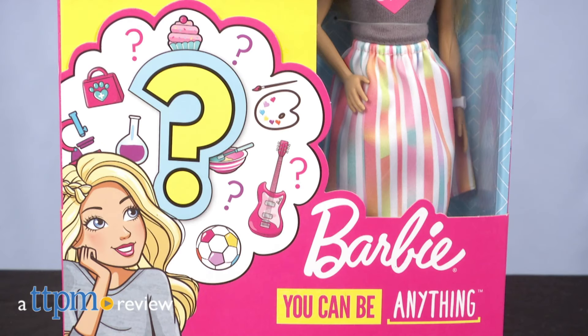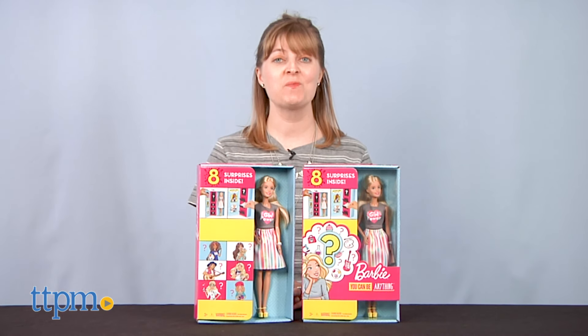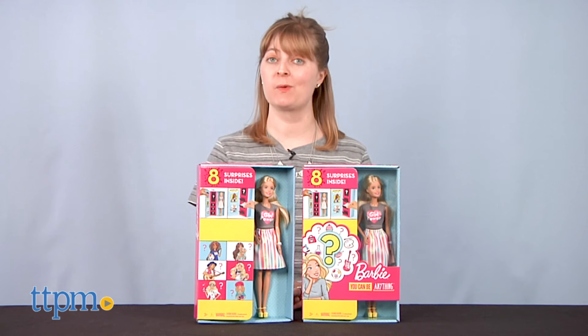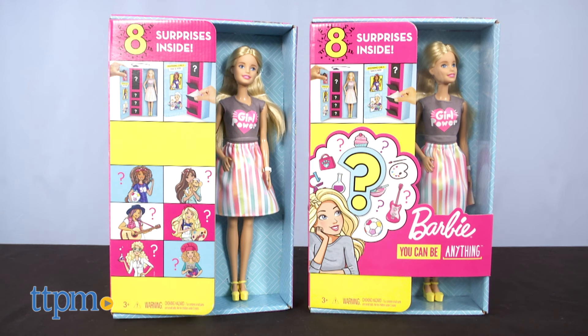Barbie has held many careers, but her next career move is a surprise. Hi, I'm Laurie from TTPM. What job, fashions, and accessories will you unbox for Barbie with the Barbie Surprise Careers Dolls from Mattel?